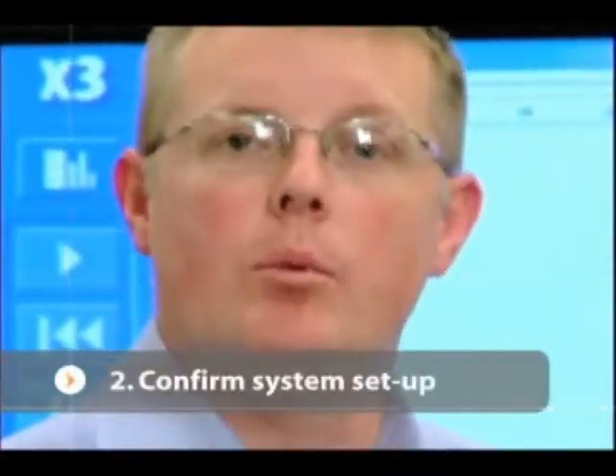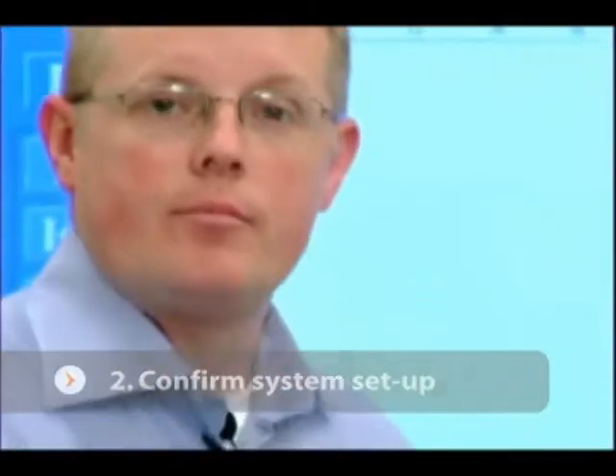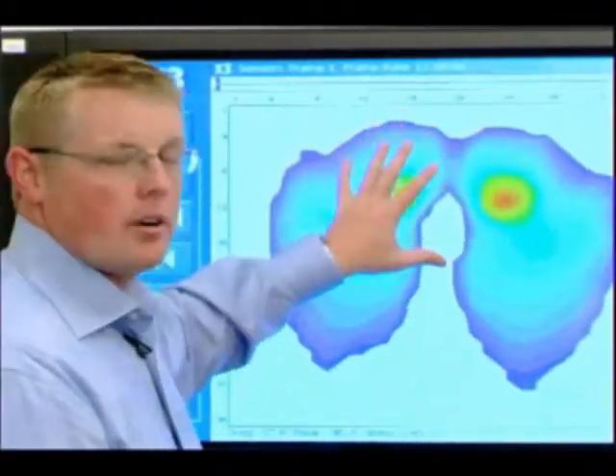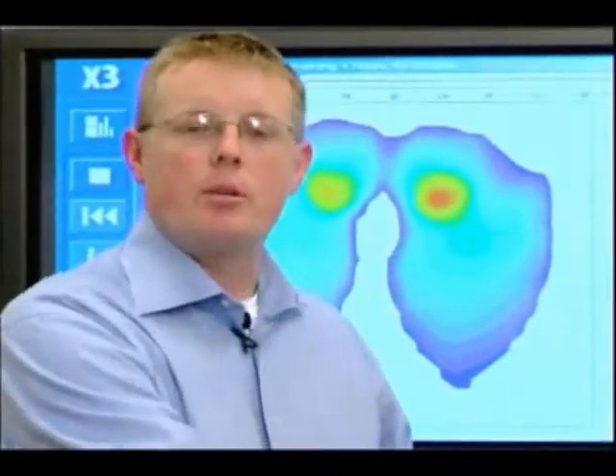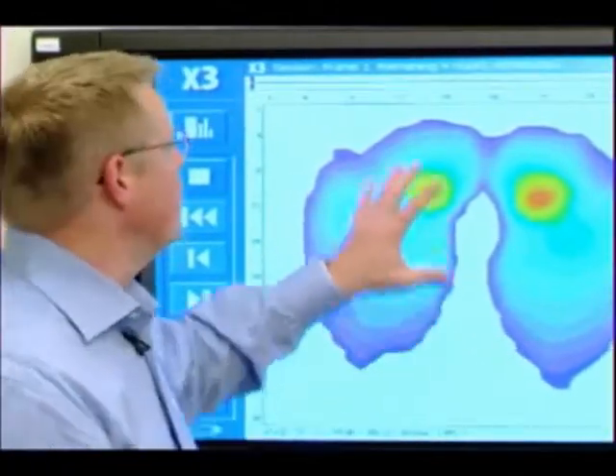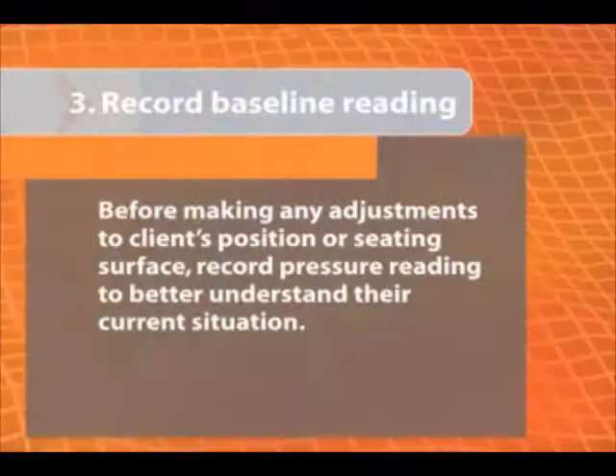After placing the pad, we want to make sure that it's square and that we have an image that shows up on our screen. If the image isn't centered, we would have the patient do a lift so we can move the pad to get the image right in the center of the screen, ensuring we're not losing any data on the outside of the pad.